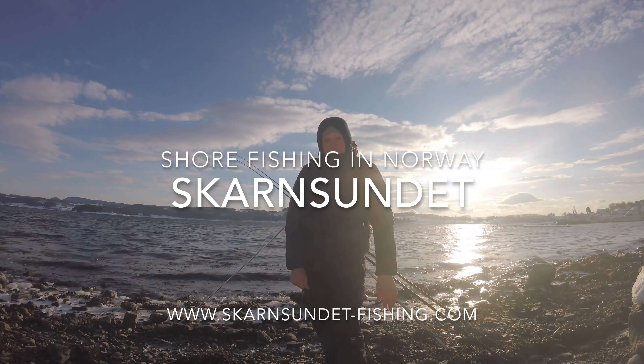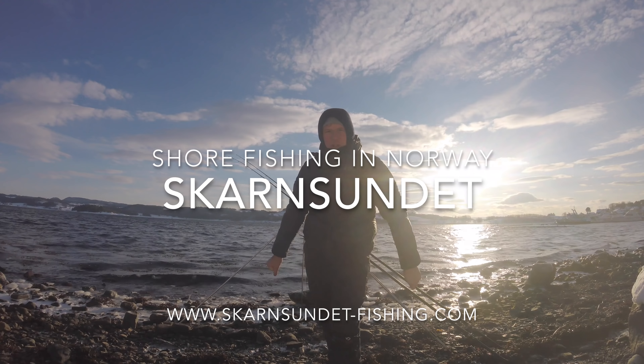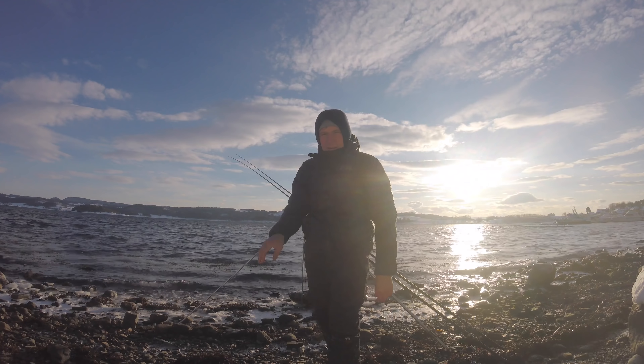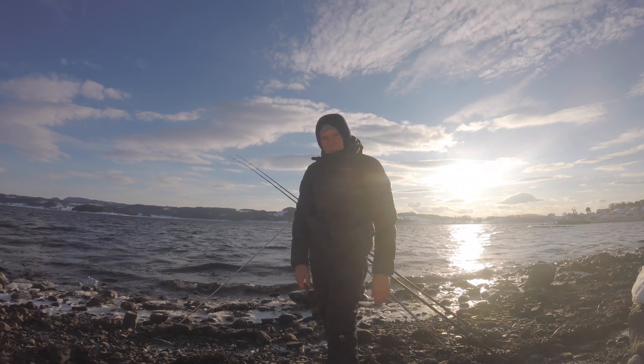Hi guys, I'm Phil Dill from Skansundet Fjord Centre in Norway. Today I'm wrecking a new mark down in Straumann. It's a 15-minute drive from Skansundet. I've never really fished here before.